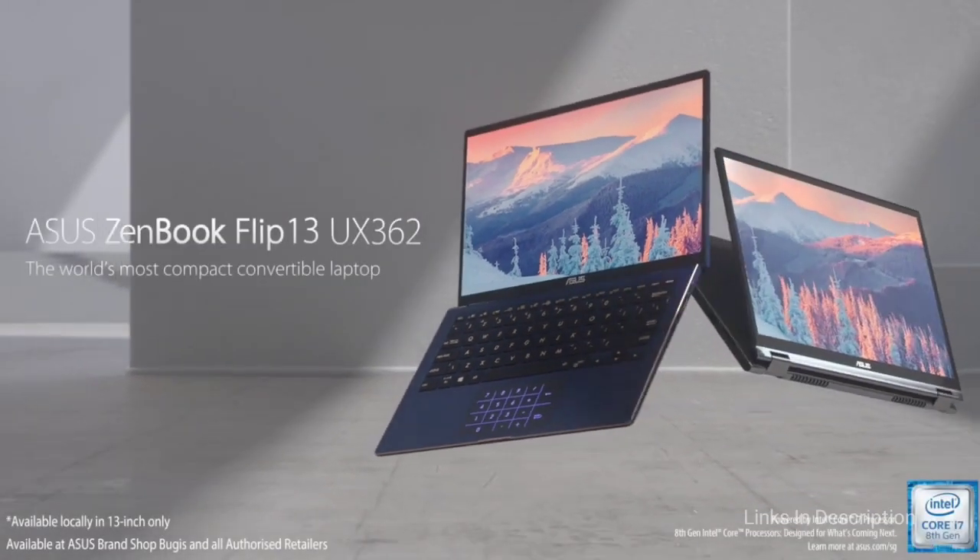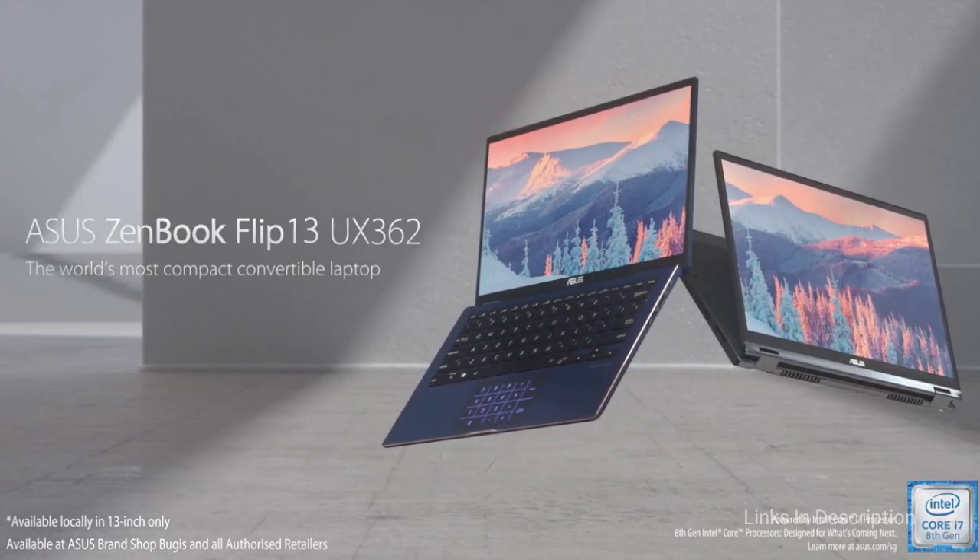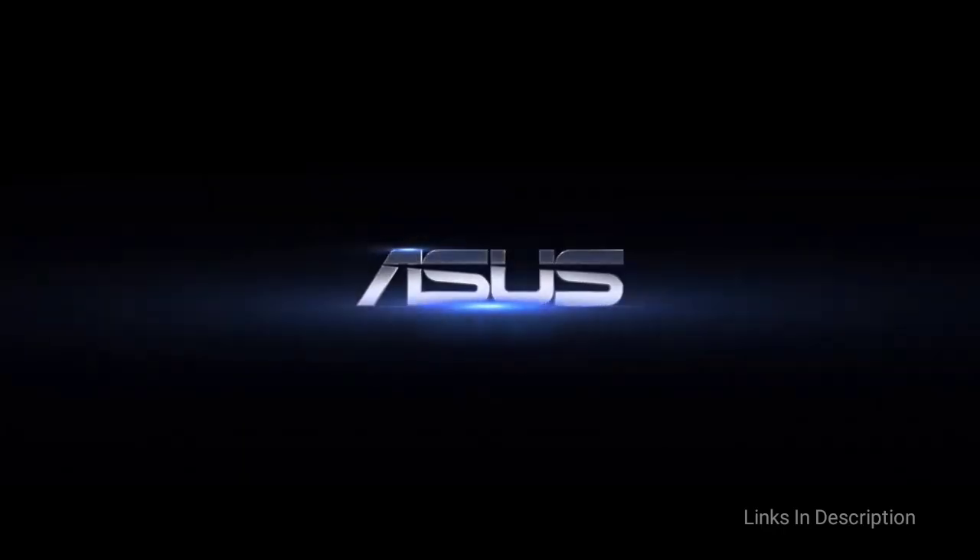Buy this laptop for its great tablet mode, fantastic audio experience, and awesome integrated numpad feature.